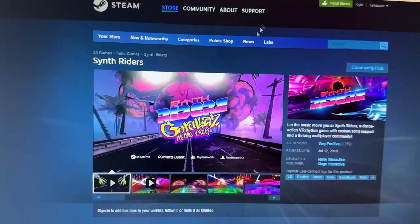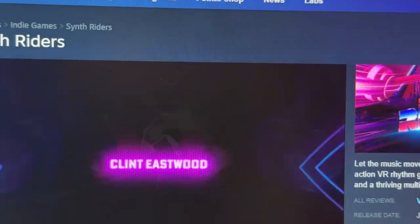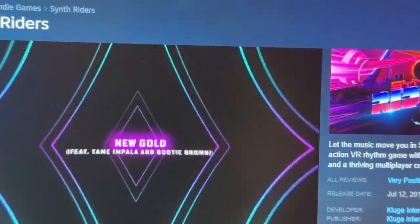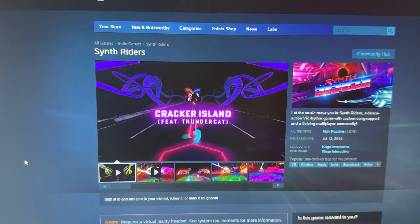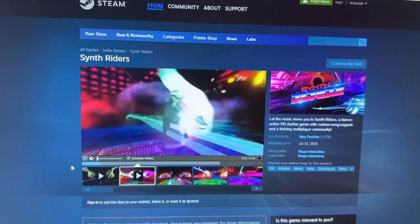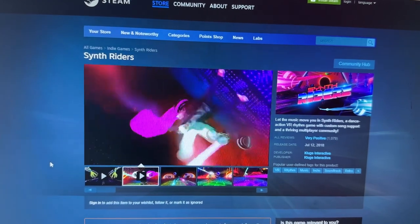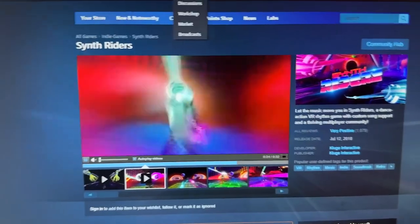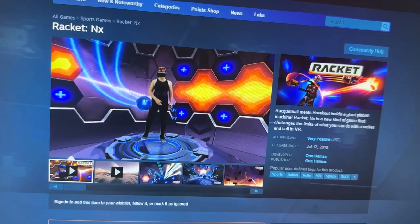Synth Riders is a very cool, bombastic musical fitness game that will really make you sweat. Developed by Kluge Interactive, it's been out since 2018 but hasn't aged whatsoever. It's multiplayer — balls and lines come towards you and you align your controllers to them. It sounds easy but on difficult mode you're going to die. It's at a 40% discount at $14.99.